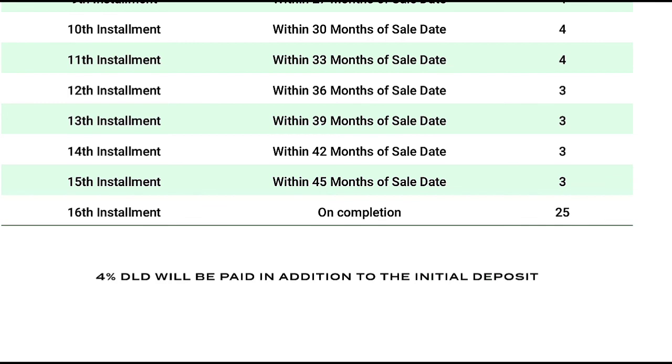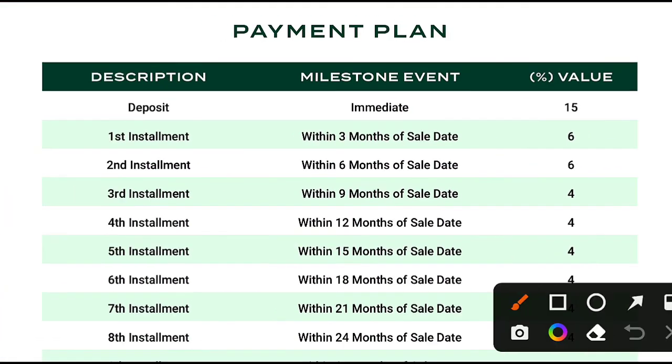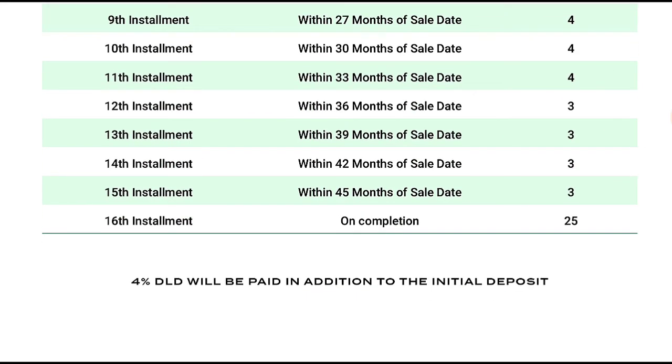Add 4% DLD, so basically at the start you will pay 15% directly plus 4% DLD. If you want a full payment breakdown: total price of 1 bedroom is 1.6 million — these are starting prices and may be higher. 15% booking is 240K, 60% during construction over 4.6 years is 960K, and 25% on handover in Q4 2026 is 400K, totaling 1.6 million. To book, you pay 15% plus 4% DLD, which comes to 304K, and you will receive legal documents including the title deed.